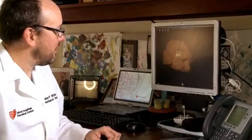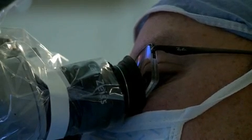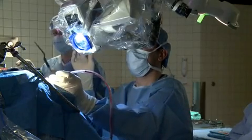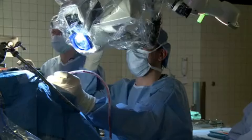We have a very large, comprehensive program, and that comprehensive setup is very important. We have four neurologists dedicated to movement disorders, two neurosurgeons who are functionally trained in this specific area of expertise, and then neuropsychologists, psychiatrists, and nurse practitioners — we all work together as a team.